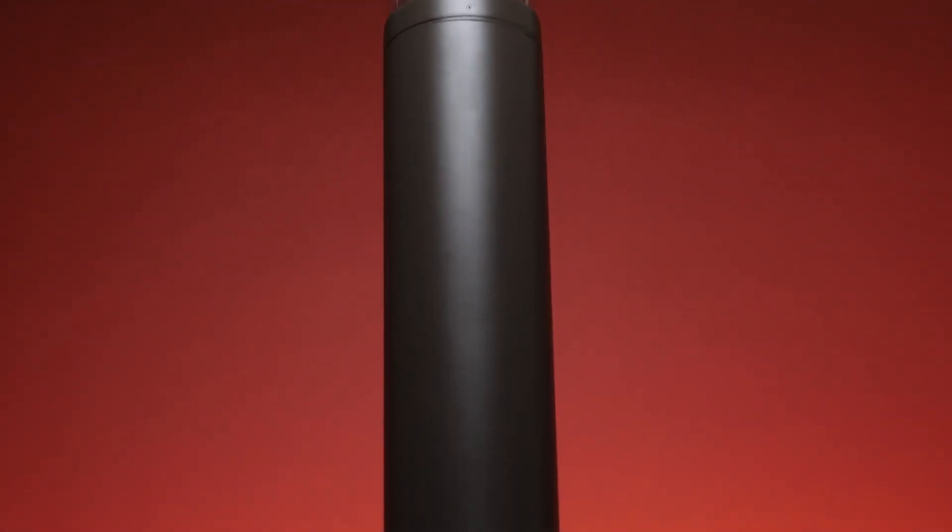Bollard lights are fixtures where the light source is encased in a vertical post at ground level. Like all other lighting in the industry, legacy products have been replaced with LED light bulbs and now with integrated LED fixtures. The term bollard refers to the shape of the vertical post in which the light is enclosed.